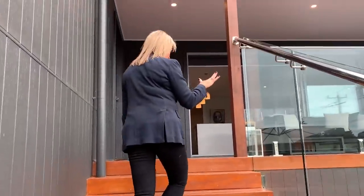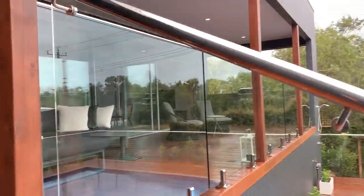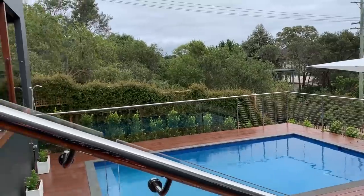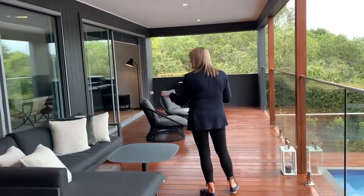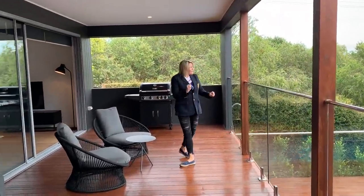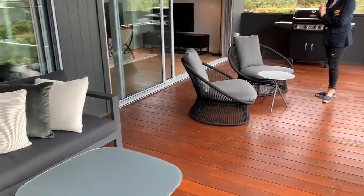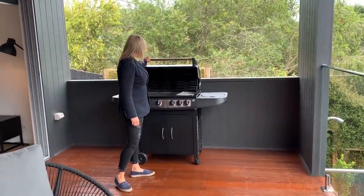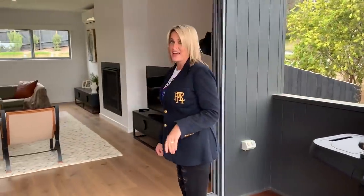It's glass balustrading all along this area here and then nautical wire downstairs around the pool. Huge entertaining deck here with a nice outdoor lounge — all-weather, all-purpose outdoor. A couple of chairs there for you to look over the pool and enjoy a glass or two, or a cup of tea in the afternoon or evening. Of course you've got your barbecue included, so ready to go, ready for you when you move in.